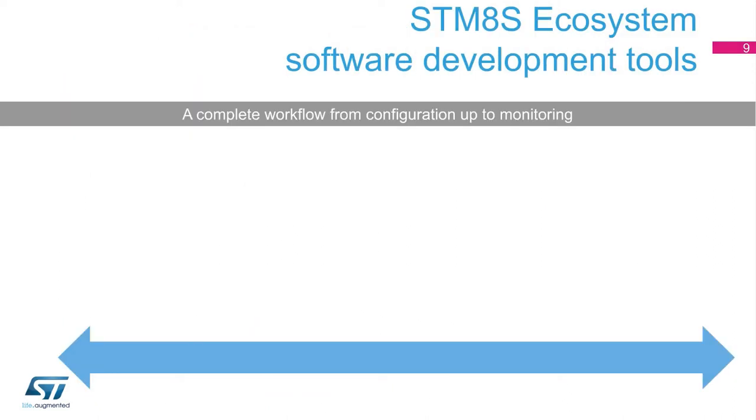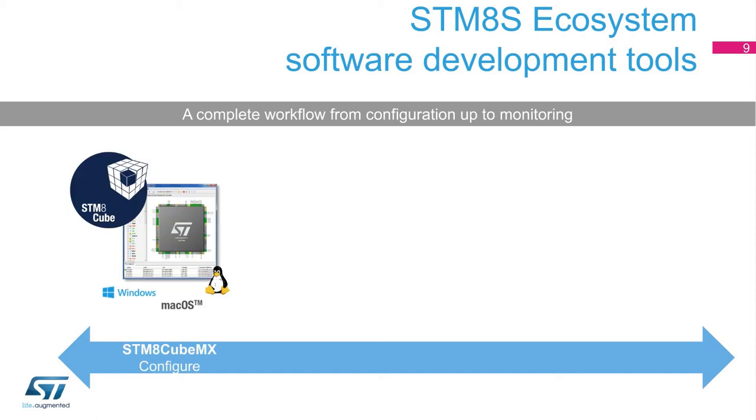For software tools, ST provides a free STM-8 configuration tool with a user-friendly GUI, which helps developers significantly reduce development effort, time, and cost.